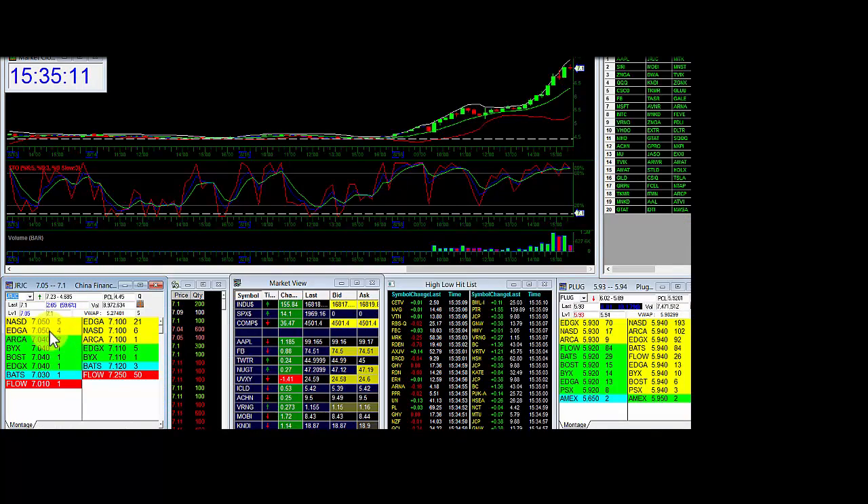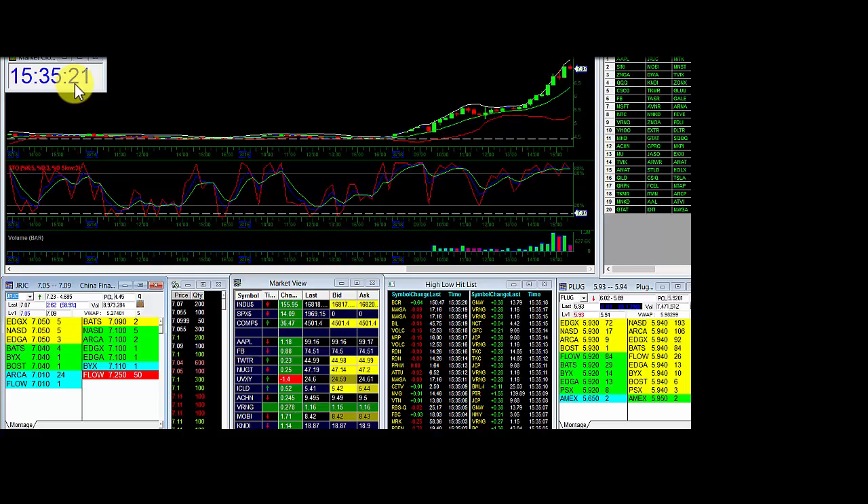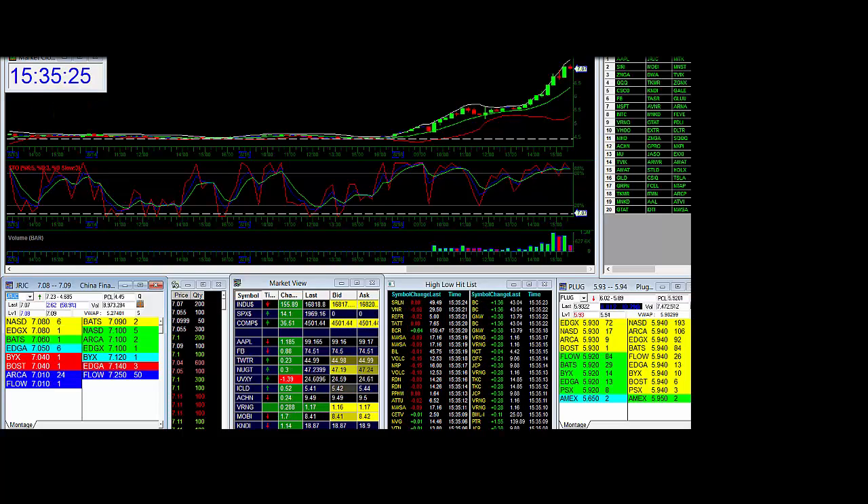So I shorted it up at 7.20 and one more. Now I'm going to short the rest of it down here under 7.05, and I'm going to cover it under 7. Let's just wait right now — it's 15:35.20. I'll put this on pause, we'll listen to some music, and when I'm done we'll take another profit.